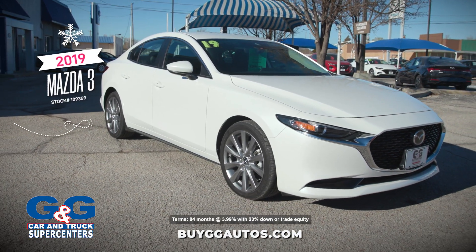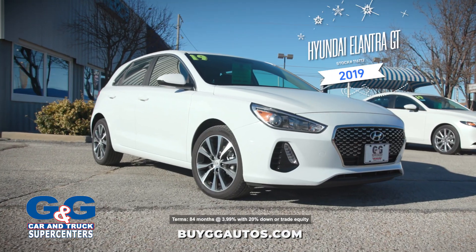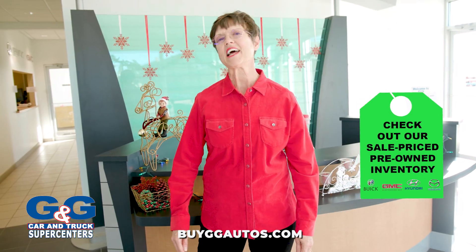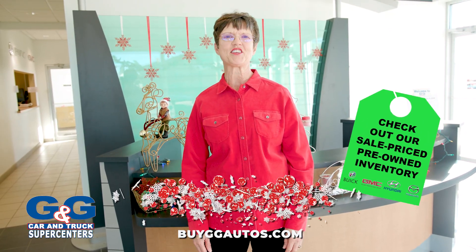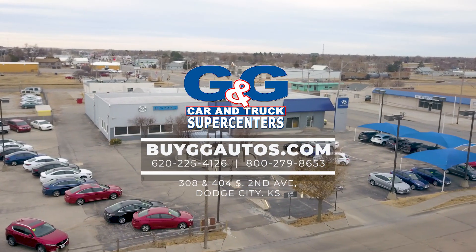Drive away in this new Mazda 3 with payments of only $2.69 per month, or this Hyundai Elantra for only $2.29 per month. The last 10 are the best 10 days of the year to buy at G&G on South 2nd, where we just love December.